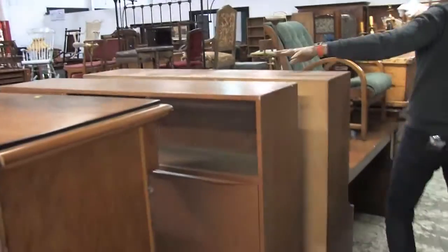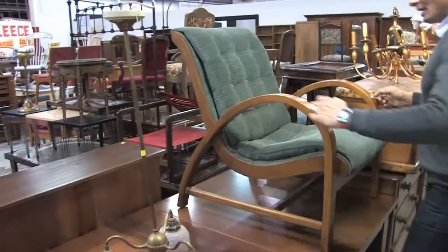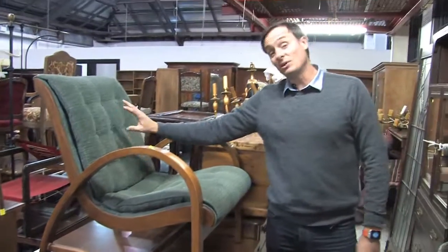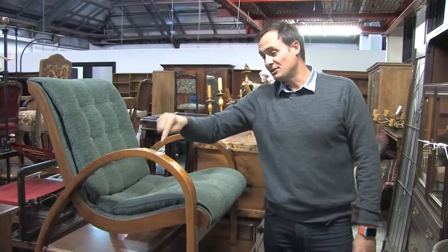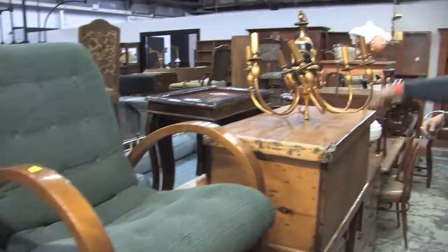Lots of teak — teak is still running hot. This is a lovely chair, this one, around about 1930s to 1940s. I love the style of the arm on this — fabulous. Re-upholstered, or leave it exactly the way it is. Nice chair. Lots of lights, a bit of an Empire style — very nice. Trunk — always good.